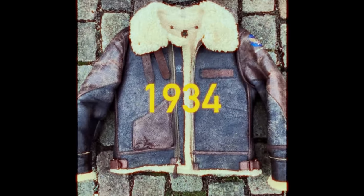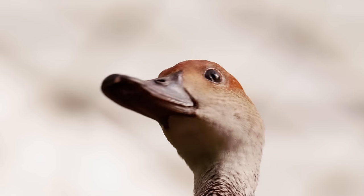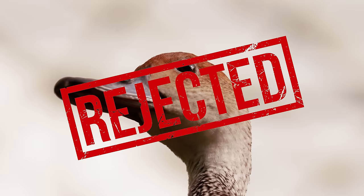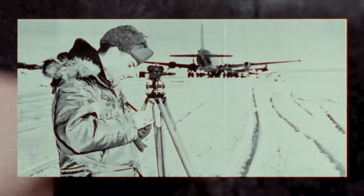It took a lot of time and experiments in extreme cold weather jackets to get to this one — from the military using animal hides, to experimenting with fiberglass in a jacket, to rejecting the use of down and feathers in these extreme jackets. The N3B was the first ever masterpiece in true all-weather military-grade extreme cold clothing.